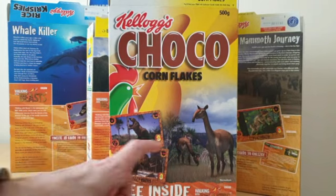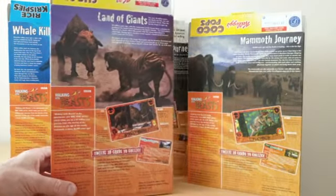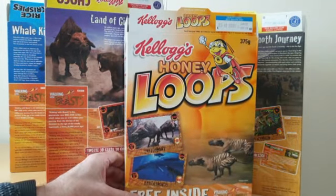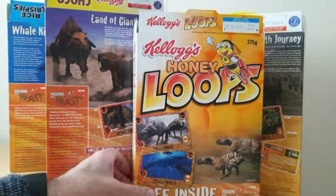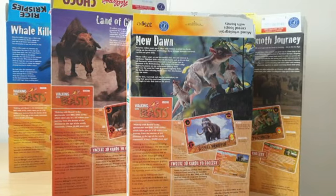Choco Corn Flakes had Land of the Giants, which was on the back of the Frosties as well. And finally you had the Honey Loops, which also had the Hyena Dawn, but this had a different one on the back featuring New Dawn — the birth of mammals and so forth. So there were actually eight different packets to collect in terms of the variety of the back panels and different features.